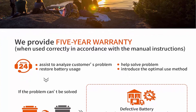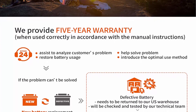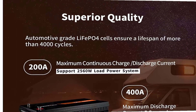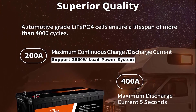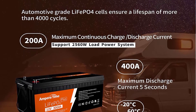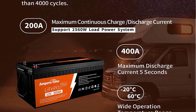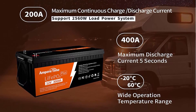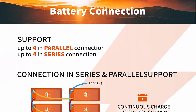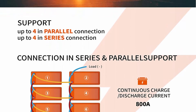Reliable Automotive Grade Lithium Battery: Ampere Time LiFePO4 batteries have exceptional quality, manufactured using automotive grade LiFePO4 cells with higher energy density, more stable performance, and greater power. Highest level safety based on UL testing certificate. Built-in BMS protects from overcharge, over-discharge, over-current, and short circuit with excellent self-discharge rate. 100% safe, non-toxic, renewable energy.